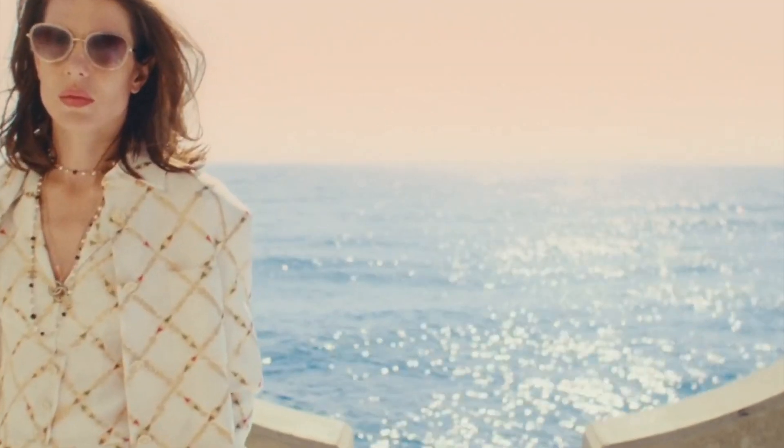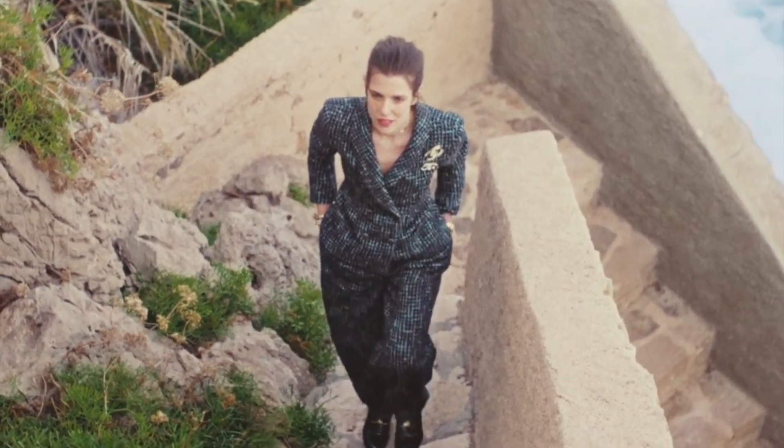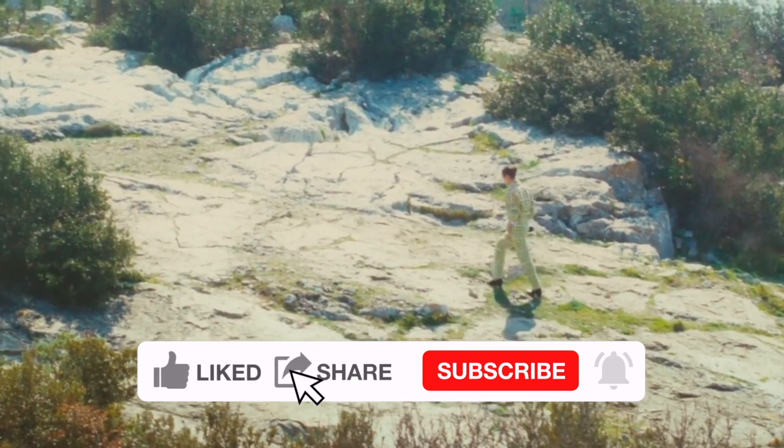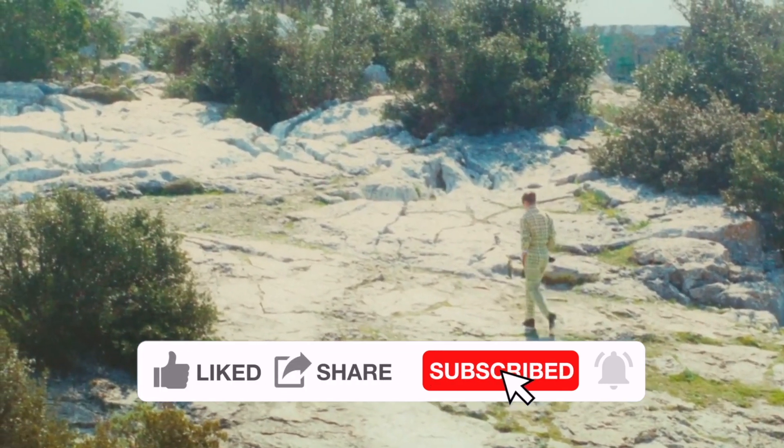Which one is your favorite bag from the 22B collection? Are you getting anything, or have you already gotten something this season? Leave me a comment down below to let me know, and I'll see you soon — bye bye!